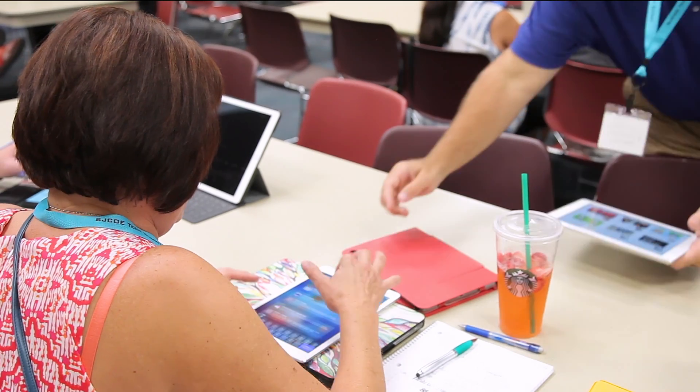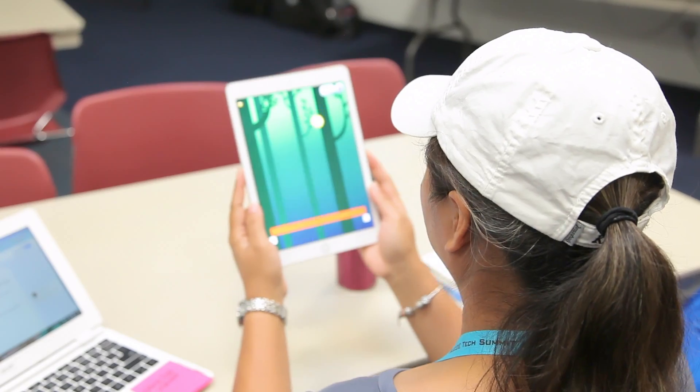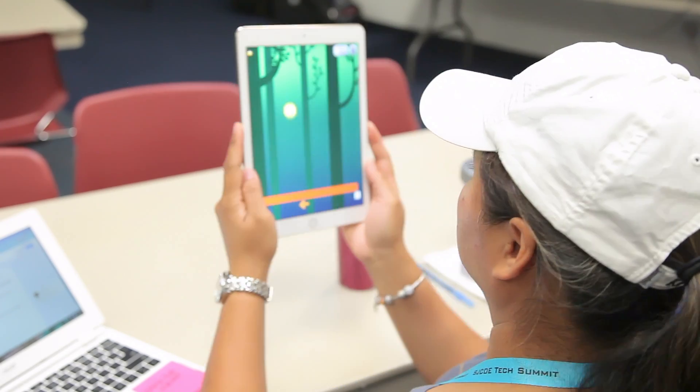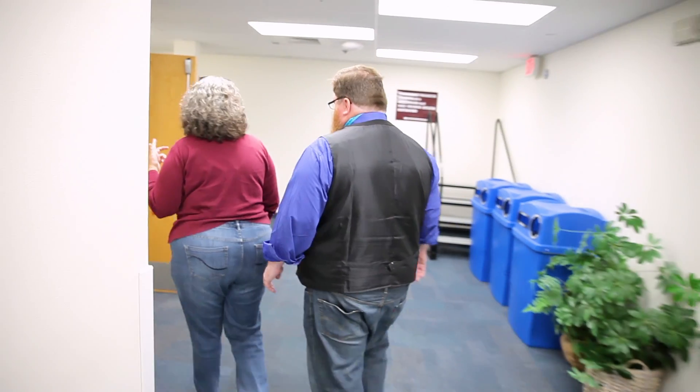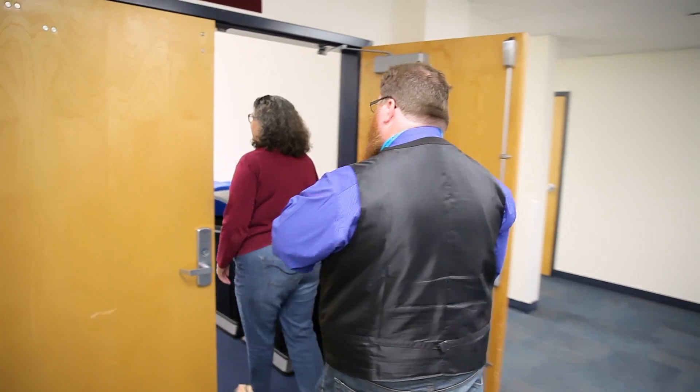Teachers are really interested in applying technology in their classroom. We're coming to get new ideas or to share ideas that work well in our classrooms. Because of that, people came with questions already prepared.